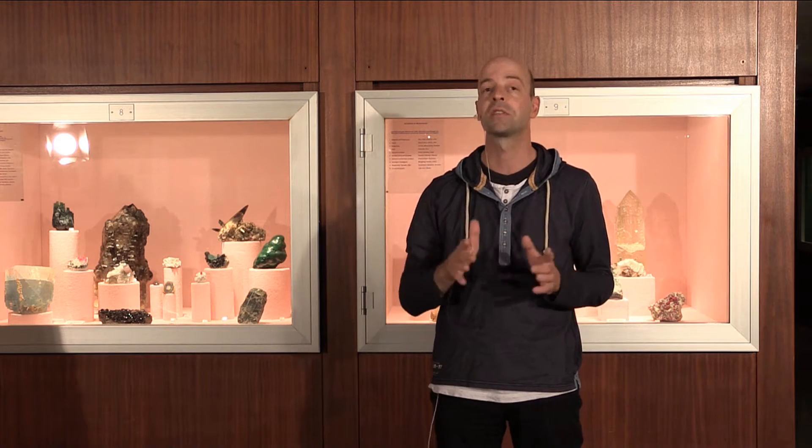Unfortunately, we cannot invite you all personally to come to Hamburg to visit this museum. Instead, we will take you on a short flight through the museum. Keep your eyes open for all the different shapes of the crystals. They will range from perfect cubes to long needles or faceted polyhedra.